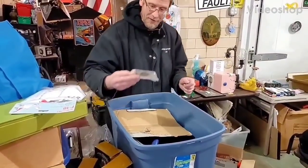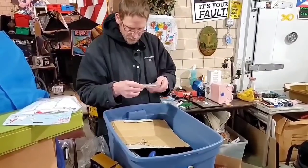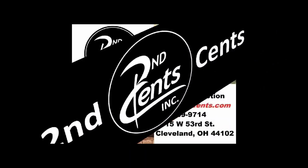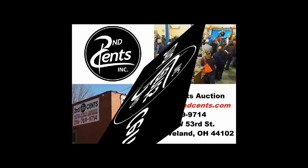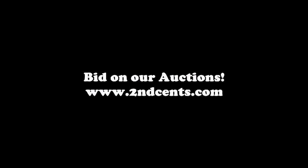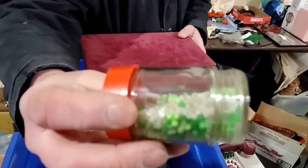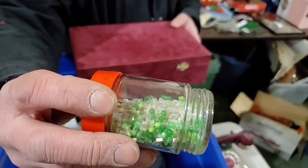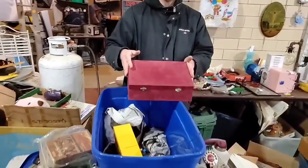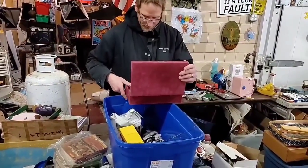Some electronic stuff in there. It's just one of those things you just... What's this? Now this is interesting. Those are beads. Those look pretty old, the glass ones? I know some of these could be worth a lot of money. Wow, look at this.